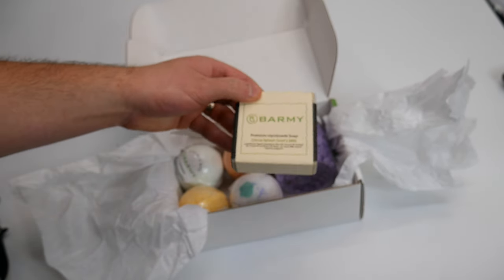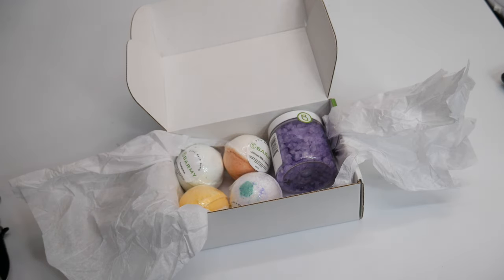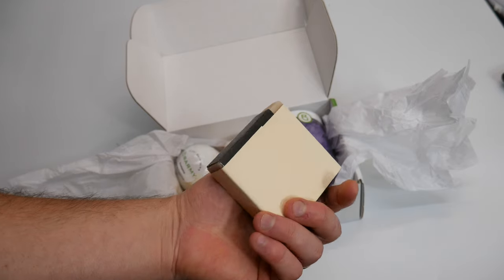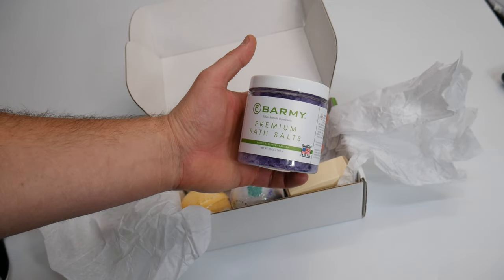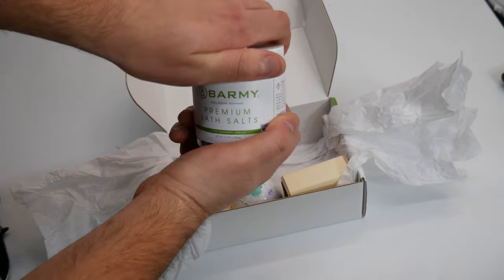Let's see what else you get. You get a bar of soap — citrus splash goat's milk — that actually smells really good, premium handmade soap. And then it looks like you get some bath crystals, bath salts, black raspberry vanilla. Wow, that smells good!